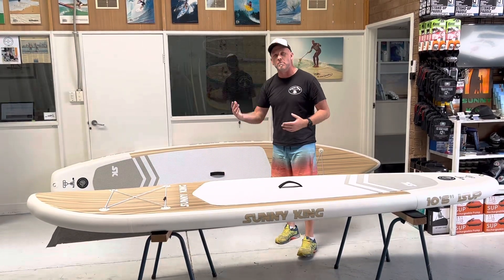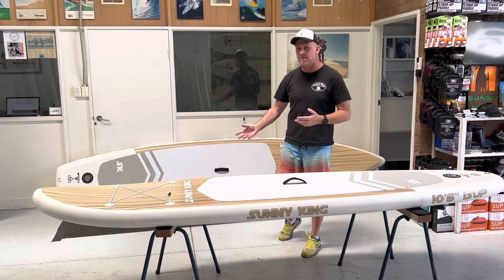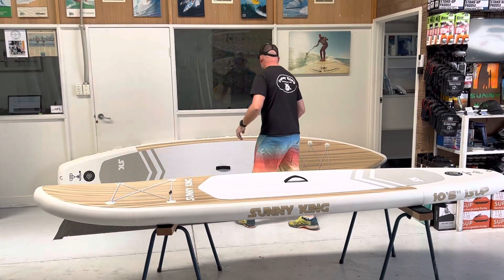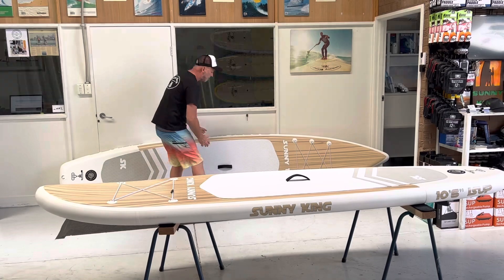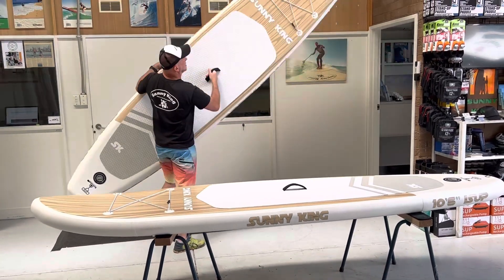If you want to put a little bit more weight on — guys with kids on the front, or a dog and so forth — the 12 foot 6 is a fantastic board. It goes down into the same backpack, but it has got more volume.